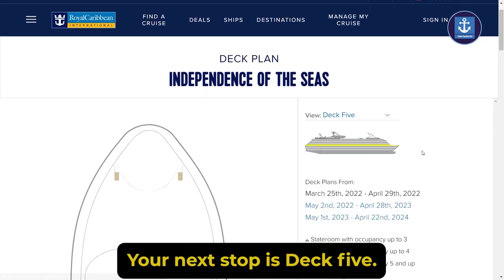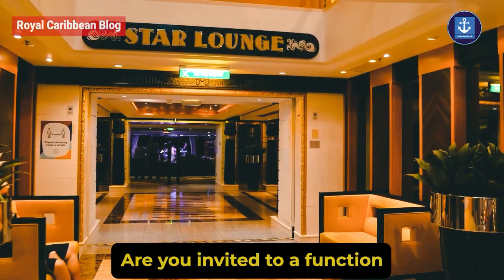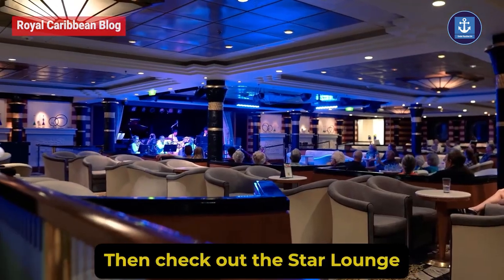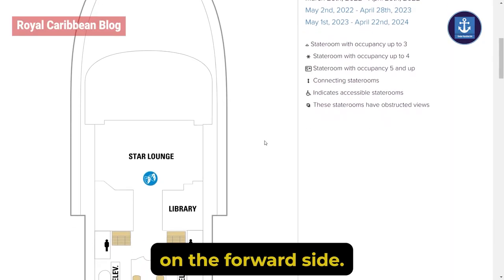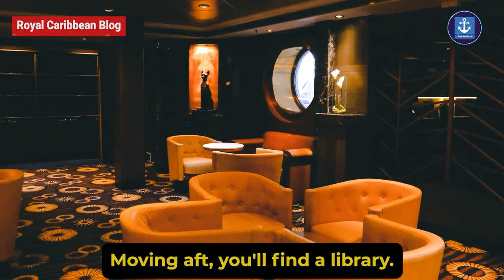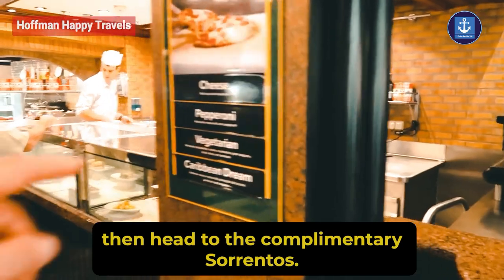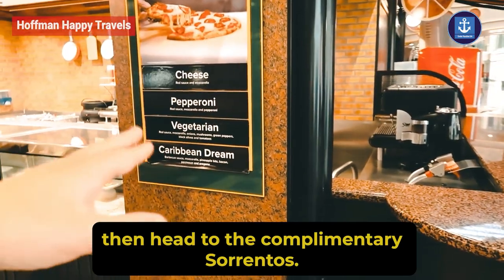Your next stop is Deck 5, the Royal Promenade. If you are invited to a function, then check out the Star Lounge on the forward side. Moving aft, you will find a library. And if your tummy is asking for a pizza, then head to the complimentary Sorrento's.